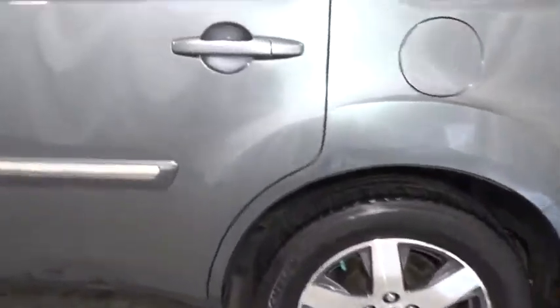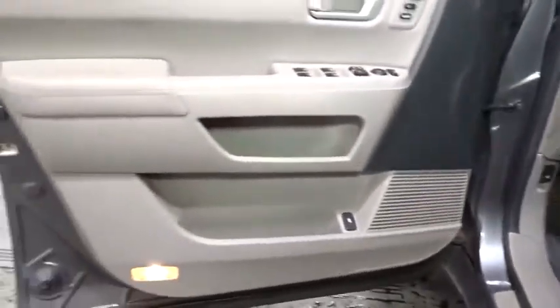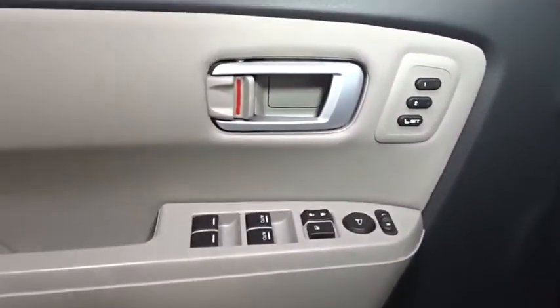Daytime running lights. Remote keyless entry. This vehicle offers reliability and good looks at a great price. So come in and take a test drive today.